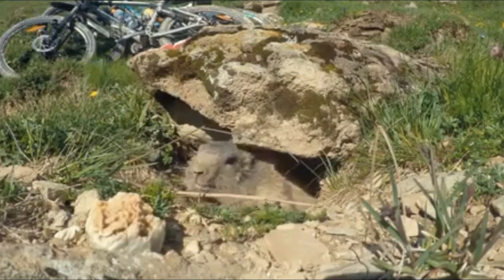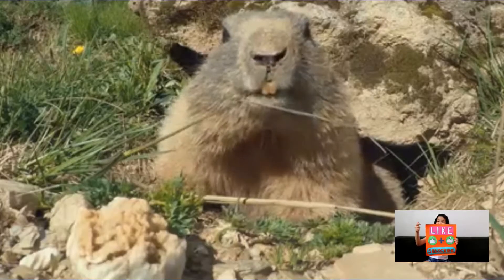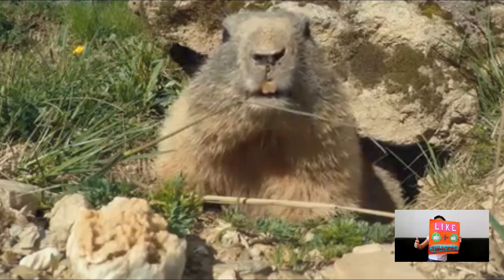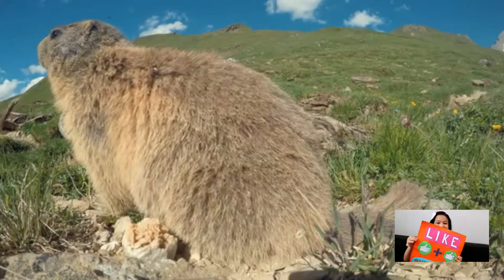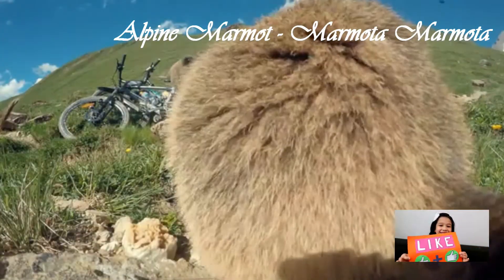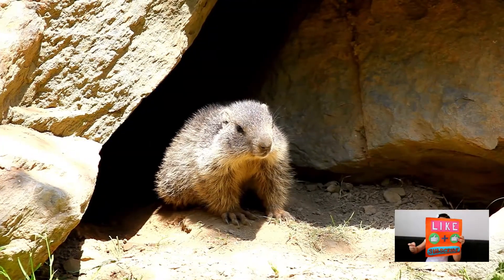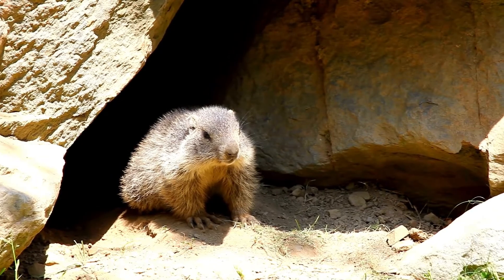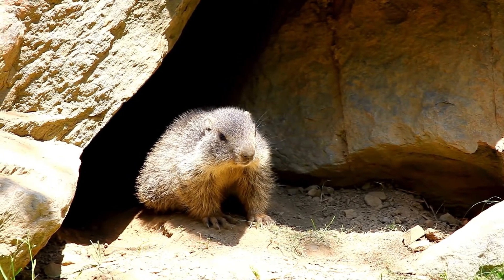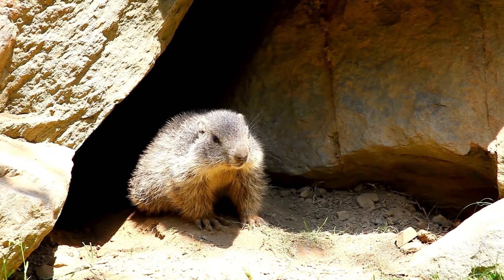They can only be found in mountainous areas at heights of between 800 and 3200 meters. Of all the marmots, the most well-known is the alpine marmot with the scientific name Marmota marmota. Apart from the alpine marmot, in North America there live the Alaska marmot and the Olympic marmot, while in Asia we can find the Himalayan marmot and the Tarbagan marmot.